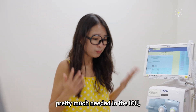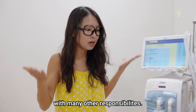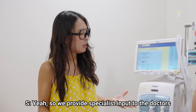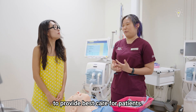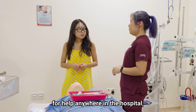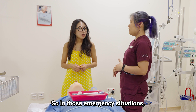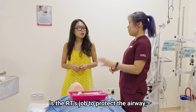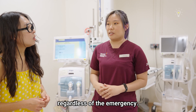I would imagine that you guys are pretty much needed in the ICU, and the doctors would probably already have their hands full with many other responsibilities. Yeah, we provide specialist input to the doctors to free up their mental capacity to provide the best care for patients. We also respond to urgent calls for help anywhere in the hospital, anytime a patient's heart stops or they stop breathing. In those emergency situations, it's the RT's job to protect the airway and make sure the patient receives enough oxygen.